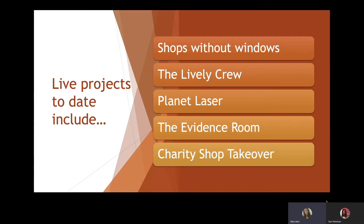Here are some of the projects we've done over the past few years. We've got our Shops Without Windows project, which I'll talk you through. We've got a business called The Lively Crew who have come in and done some workshops — these are actual companies out there in the market now with an events section to their business. We've also had their finance director and marketing team come in. Then we've got three other projects: Laser Planet, Evidence Room, and the Charity Shop Takeover, which I'll take you through now and how they link back to the actual course.